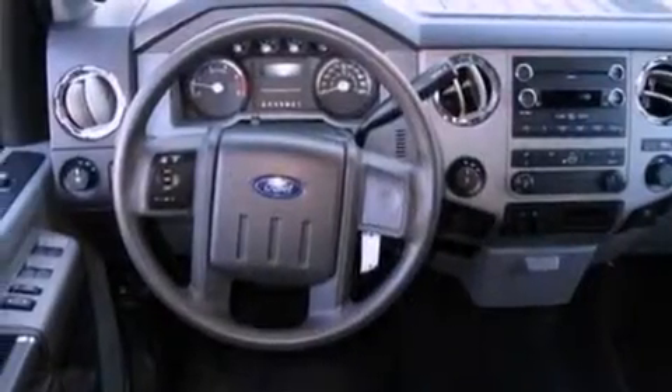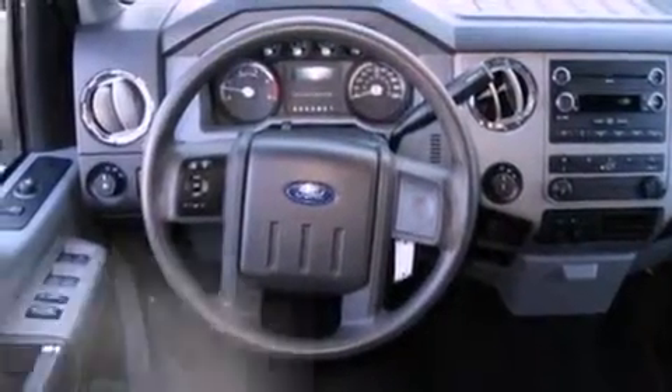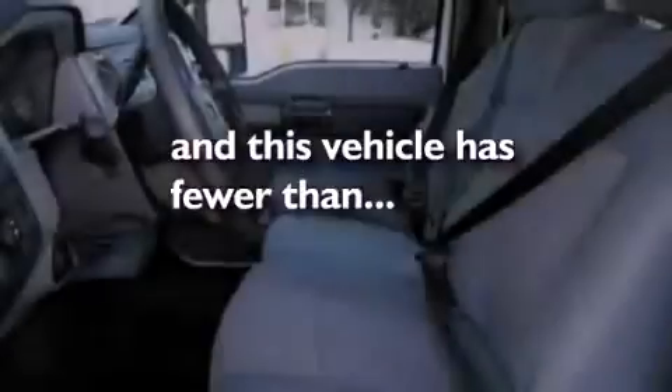A passenger side vanity mirror, an anti-lock braking system, cruise control, and this vehicle has fewer than 29,000 miles on the odometer.